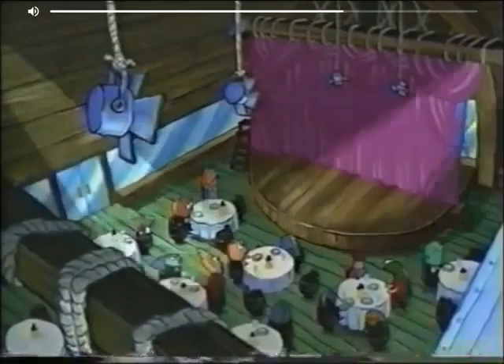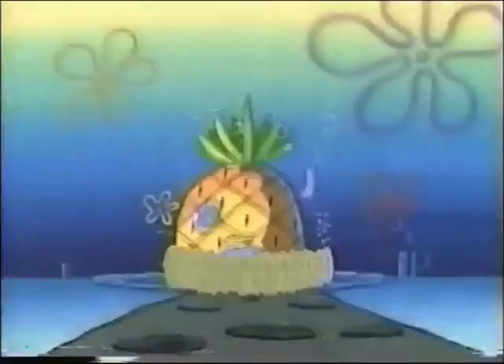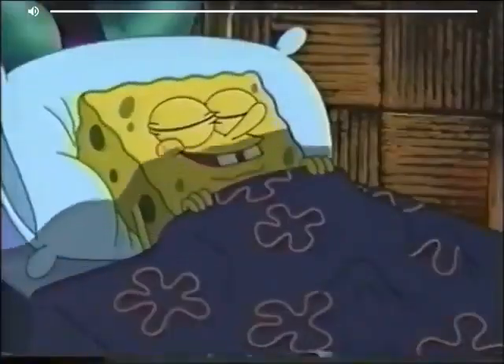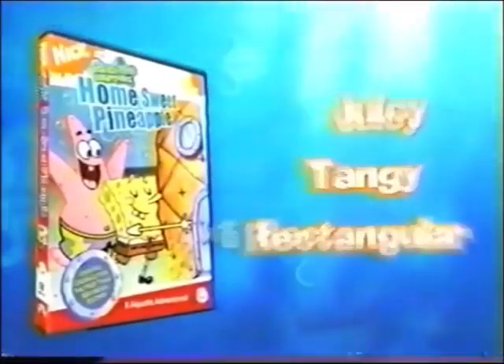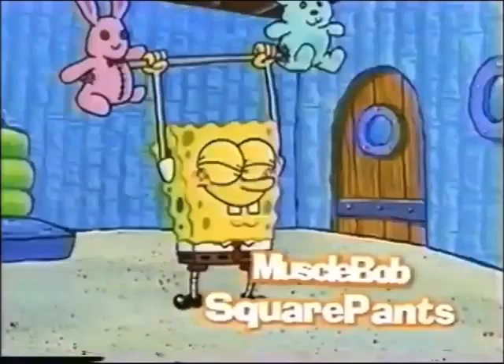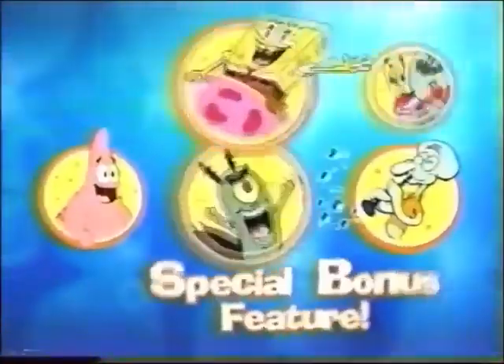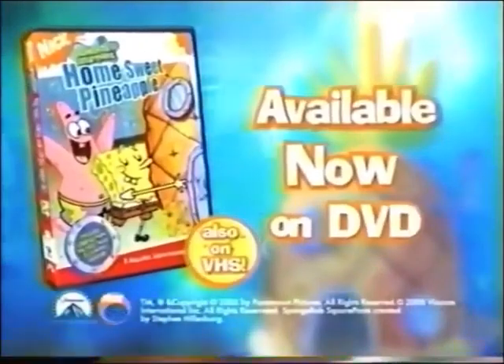It's the moment you've all been waiting for! SpongeBob SquarePants is back in Home Sweet Pineapple, now available on DVD! See SpongeBob lose his house, sleep under a rock, and get a rare visit from his parents! This juicy, tangy, rectangular DVD features eight hilarious adventures, including Band Geeks and MuscleBob SquarePants! Plus, special cast bios with the insider scoop on the whole gang! Home Sweet Pineapple on DVD — you can find it in stores today!